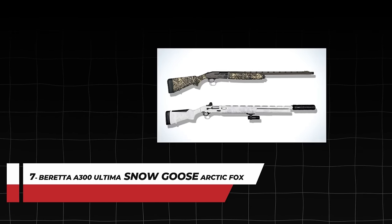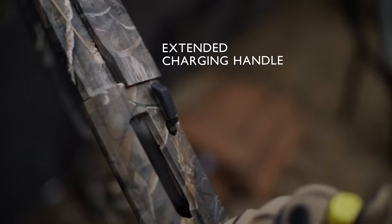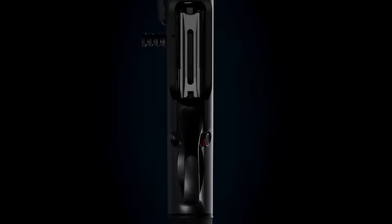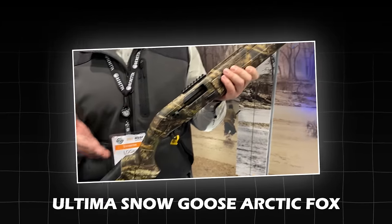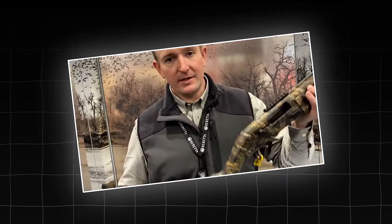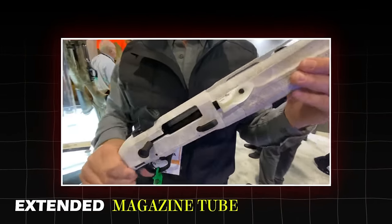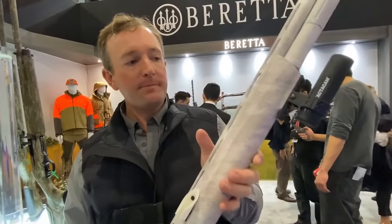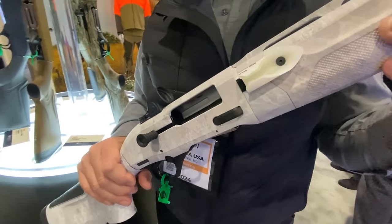Number 7: Beretta A300 Ultima Snow Goose Arctic Fox. Based on the previous A300 Ultima model known for its kickoff recoil reduction system, oversized controls, and enlarged loading port, Beretta introduces a new 2024 model — the Ultima Snow Goose Arctic Fox — which is Beretta's first true Snow Goose gun. The shotgun features a white finish with an extended magazine tube and a grooved grip for large gloved hands. It also offers a unique option to mount a camera on a Picatinny rail beneath the forend and a receiver cut for an optic.